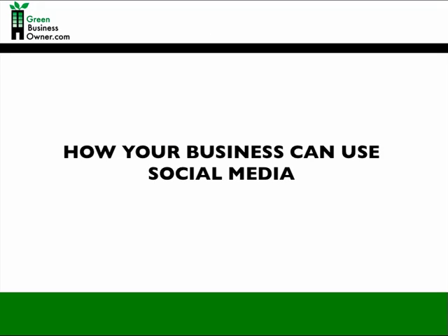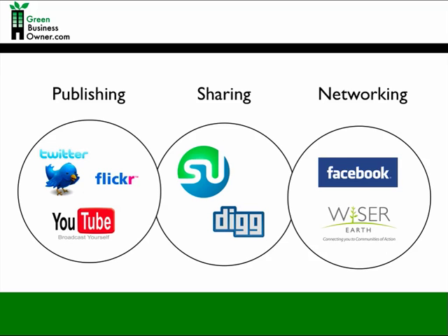So which social media sites should your company be on? It depends on your company's goals. There are different types of social media sites, and each has a unique attribute and can be used in distinct ways to help you reach your customers. To put it simply, there are three types of social media sites: publishing, sharing, and networking sites.